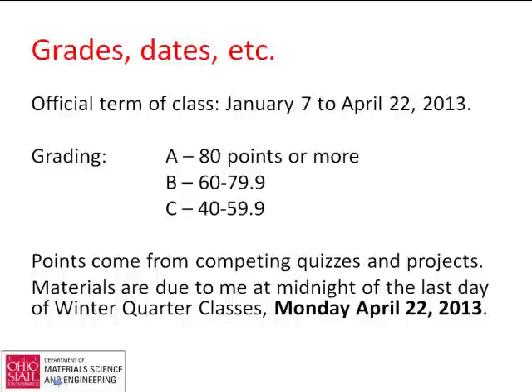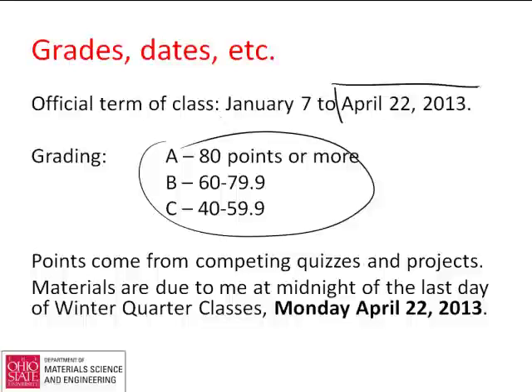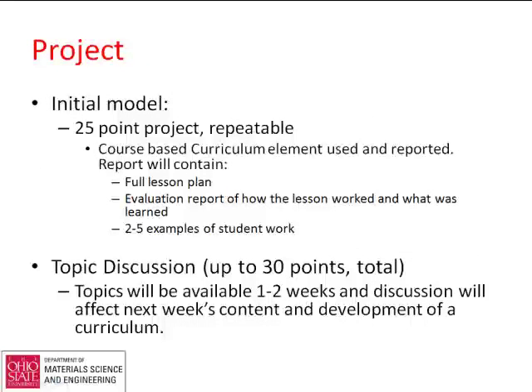Just as a reminder, this is the grade breakdown we settled on at the beginning. I will be liberal with this. The last day of winter quarter classes is Monday, April 22nd. I can stretch a little bit, but not too much. Hopefully there's no reason to stretch — that's almost a month from now — and I'm sure we can get things all done. I will be pulling all the grades together. I haven't been putting the discussion grades up lately, and I know there are only a few people who have completed up to the last lecture.